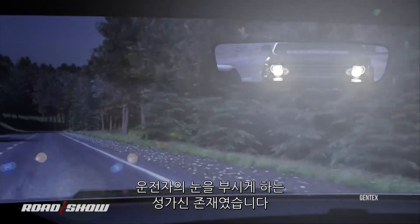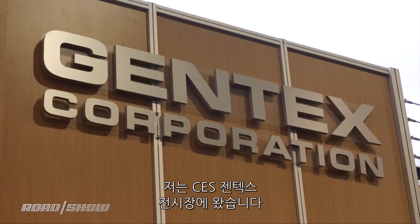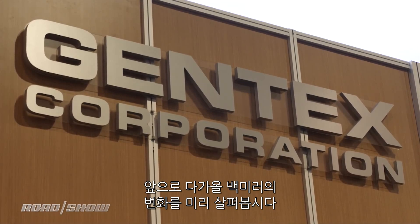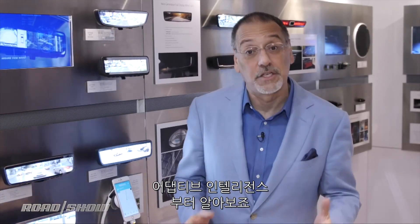Not that many years ago, the rearview mirror was one annoying thing because there was always glare coming off the car behind you. Boy, things have changed. I'm here with Gentex at CES. Let's see what they've got coming next to a car near you, starting with some adaptive intelligence.